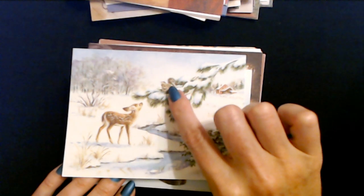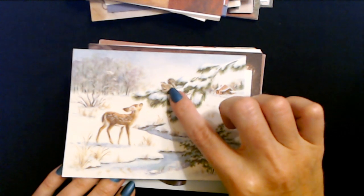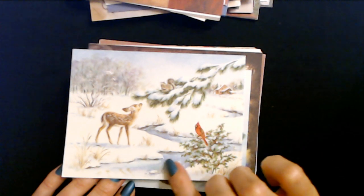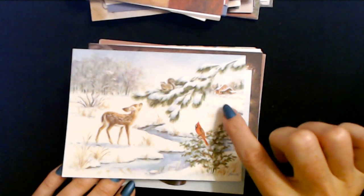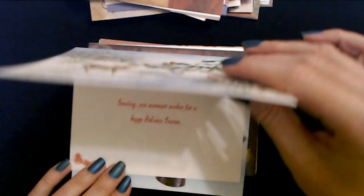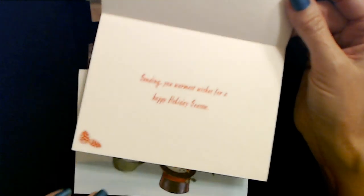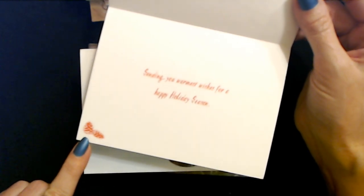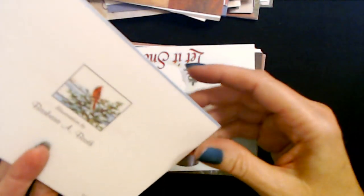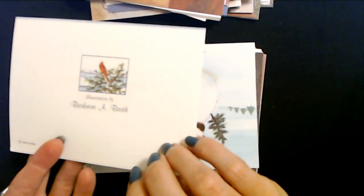This baby deer is checking out a squirrel. We have this branch coming down with snow and a squirrel, and a cardinal right here on this bush. And you can see a little stream that winds through there and off in the distance a house. Sending you warmest wishes for a happy holiday season, and a little drawing of pine cones in the lower left-hand corner. This illustration is by Barbara A. Barth and is another BVA card.